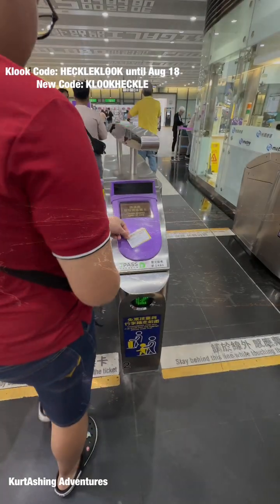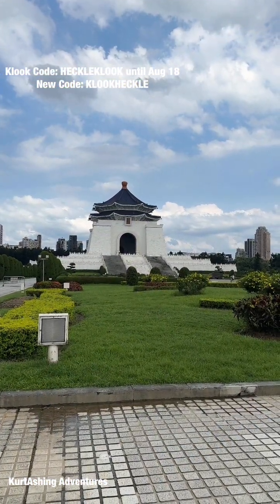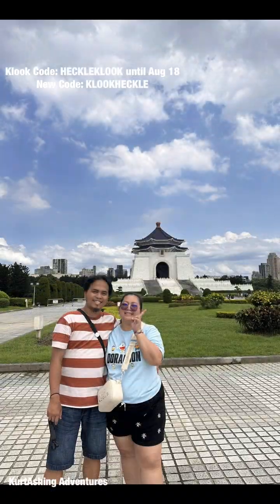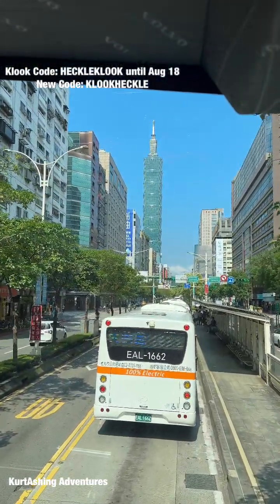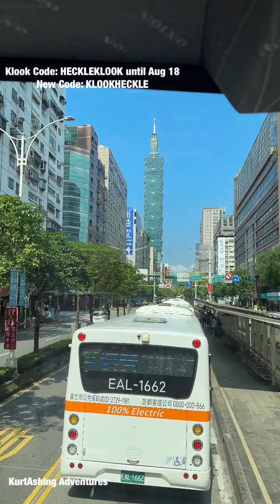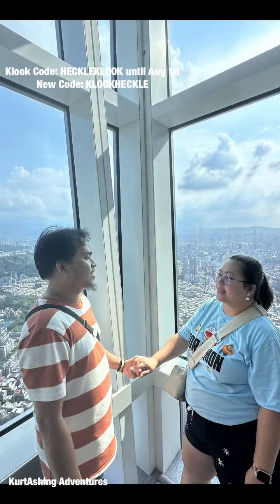For our first day, we took the sightseeing bus in Taipei. You can hop on and hop off to different tourist locations. Our first stop is the Chiang Kai-shek Memorial Hall. After enjoying the view there, we took another bus to Taipei 101 and climbed up to the observatory to see the skyline of Taipei.